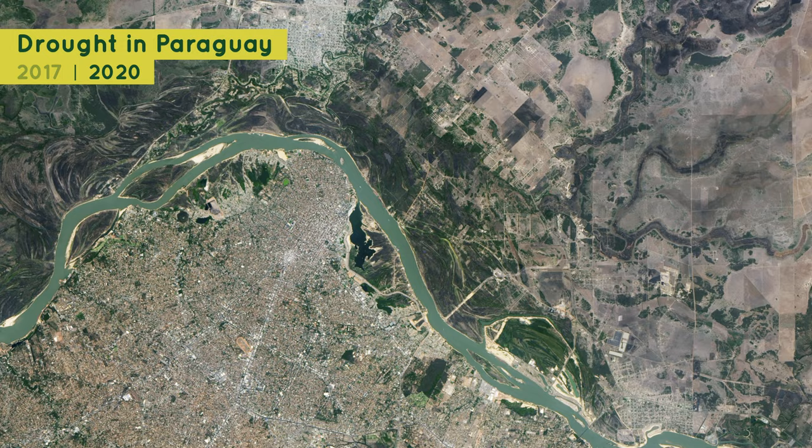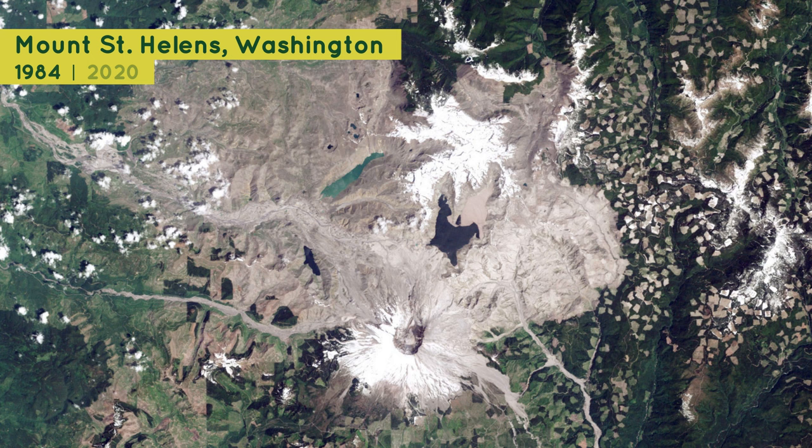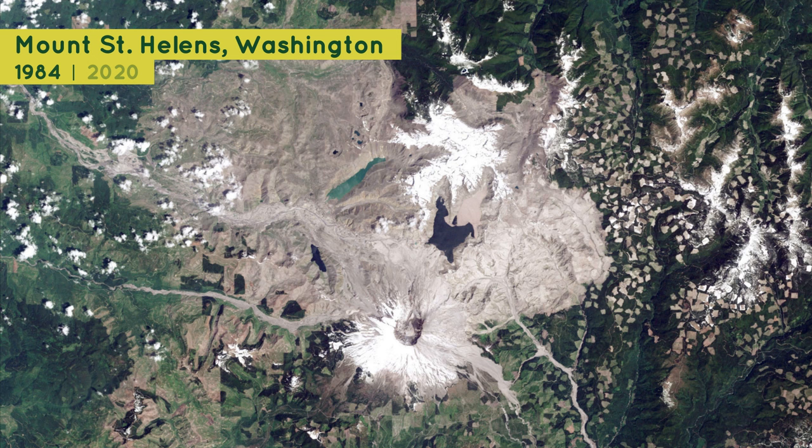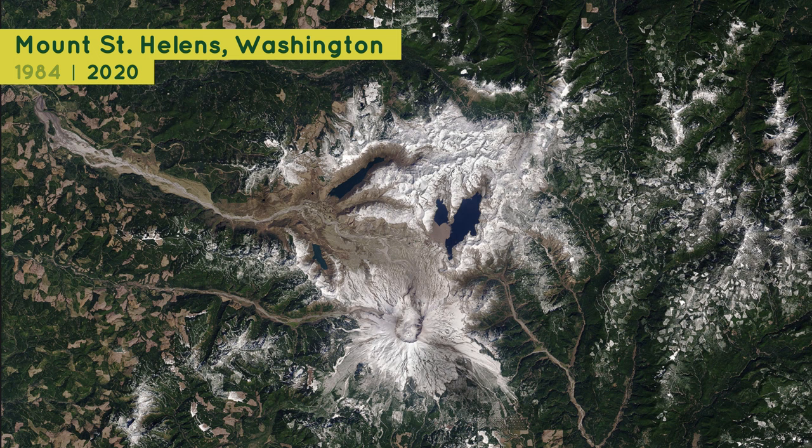Volcanoes are another natural phenomenon that can rapidly change the appearance of Earth's surface. Mount St. Helens is a volcano that had a large eruption in 1980. In this photo from 1984, you can see that the eruption destroyed a large part of the forest nearby. But in this image from 2020, 40 years after the eruption, the region was showing many signs of recovery.